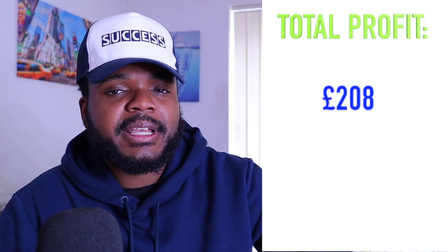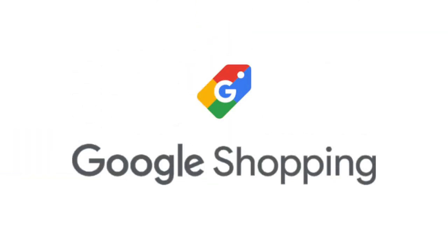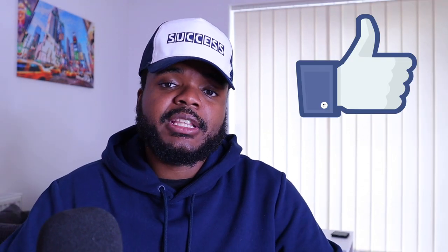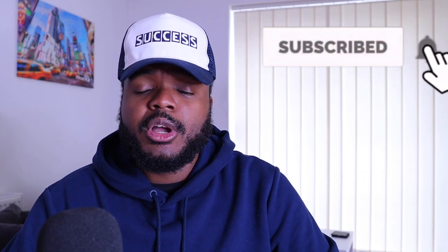I am going to continue running this store, make some changes to it, improve it, and keep running it for as long as the trend allows. If you want to see another video like this where I find trending products and build stores around them, put it in the comments below. And if you want to learn my step-by-step method for building a Shopify store from scratch using Google Ads to drive traffic and make sales every single day, check the link in the pinned comment. If you enjoyed this video, don't forget to press the like button, subscribe, and hit the bell notification.